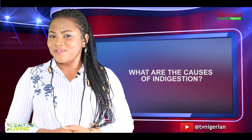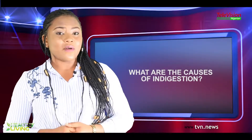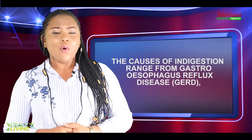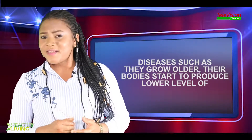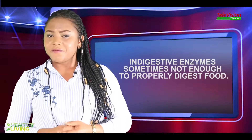What are the causes of indigestion? The causes of indigestion range from gastroesophageal reflux disease. As people grow older, their bodies start to produce lower levels of digestive enzymes, sometimes not enough to properly digest the food.